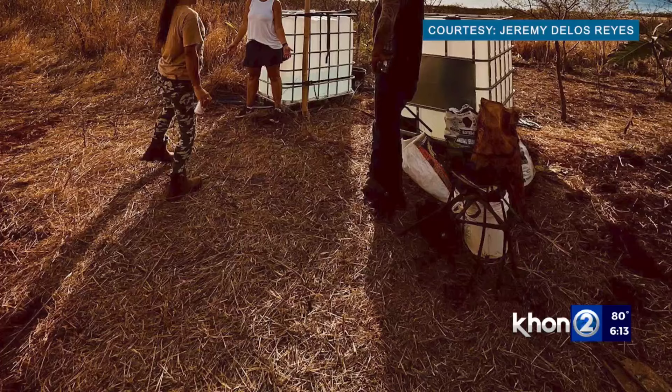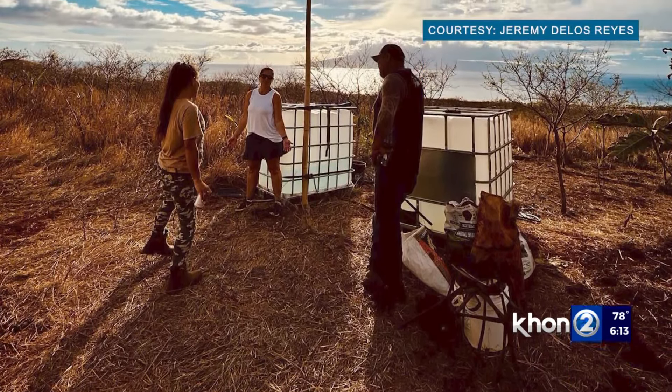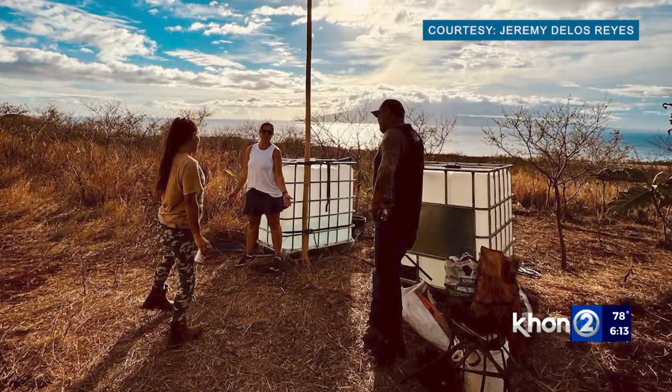We decided unless we change our current situation, we're just going to fall into that cycle again. So we wanted to change the landscape so that we could have more moisture in the ground, try to eliminate some of these invasive species — the haulikoha, these grasses. And more importantly, we wanted to try to reinvigorate and restore our aquifer.